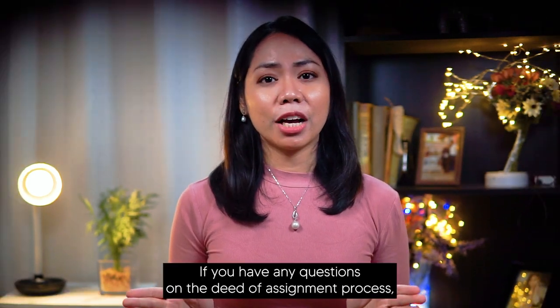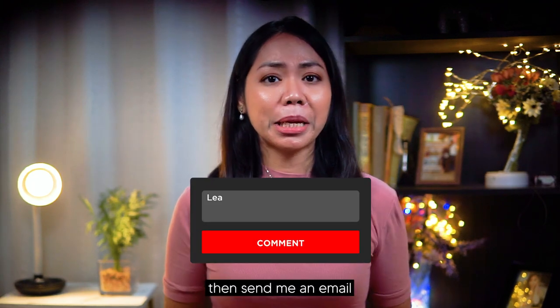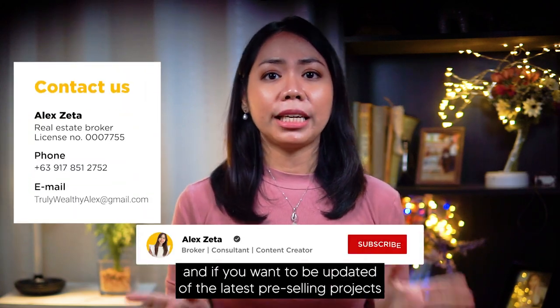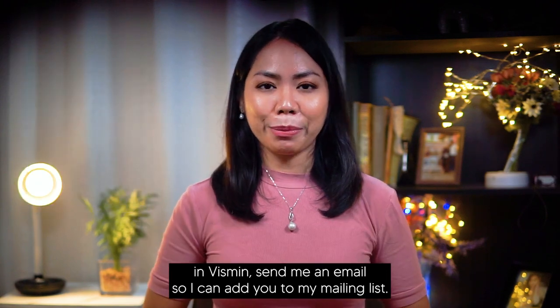And that's it for today's vlog. If you have any questions on the deed of assignment process, send me an email or comment down below. And if you want to be updated on the latest pre-selling projects in VisMin, send me an email so I can add you to my mailing list.